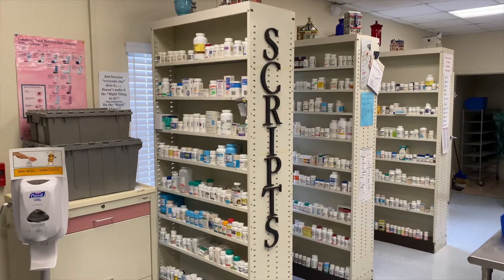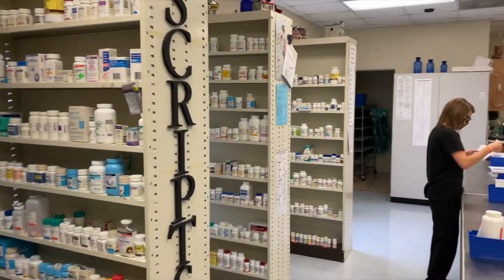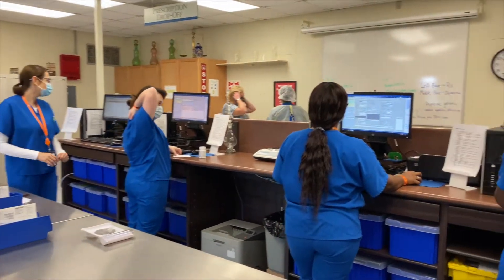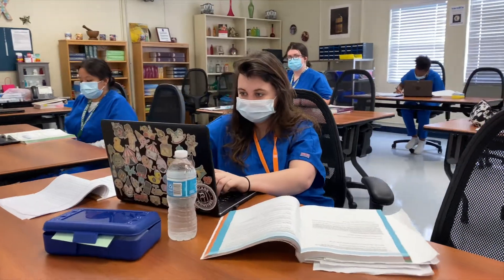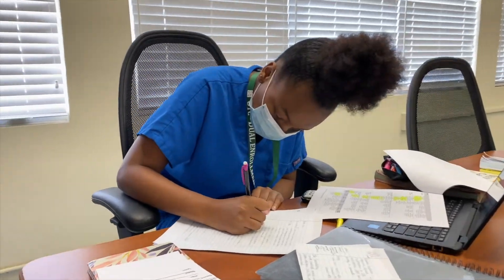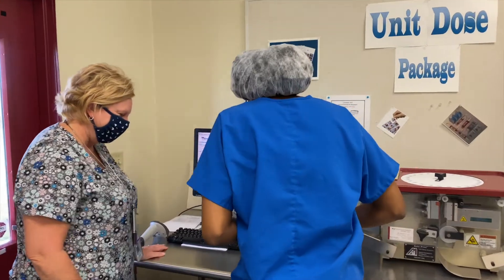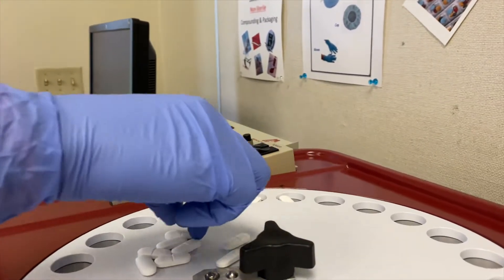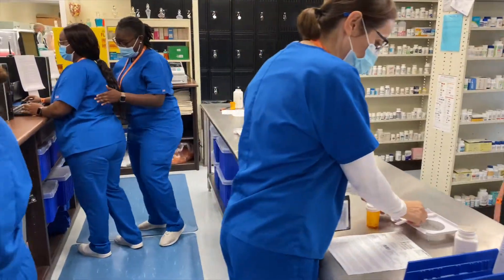This program is the pharmacy technician program at Orange Technical College. The average class day is going to look like students coming into the classroom, doing a little bit of lecture at first, turning in papers, making sure that they have all their assignments done, and then once those are completed we usually go back to lab and do some hands-on experience.